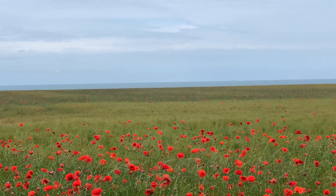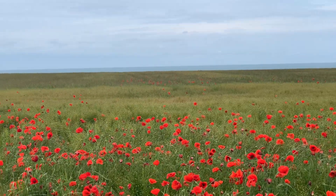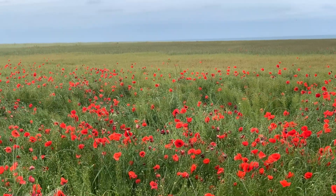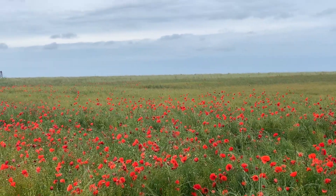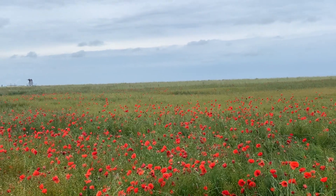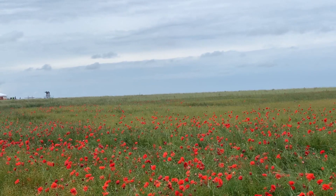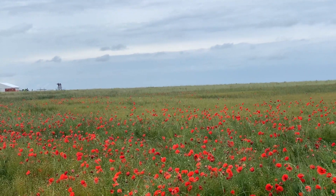This is overlooking Gold Beach, and as we pan left we come to the view at Ver-sur-Mer, which is one of the first places taken as the Green Howards advanced — faster and further than any other battalion on D-Day.